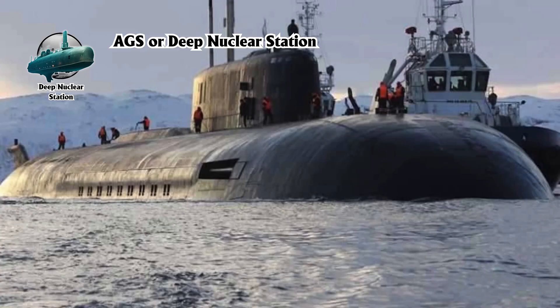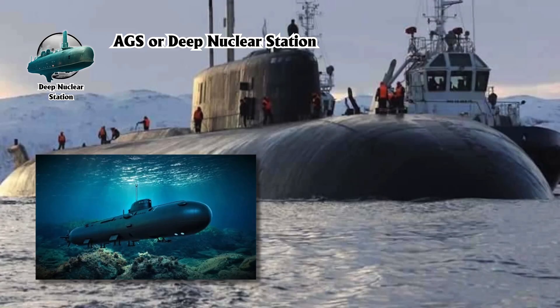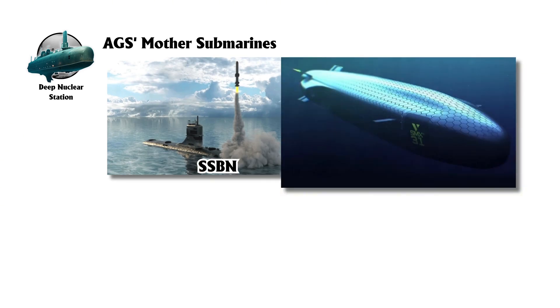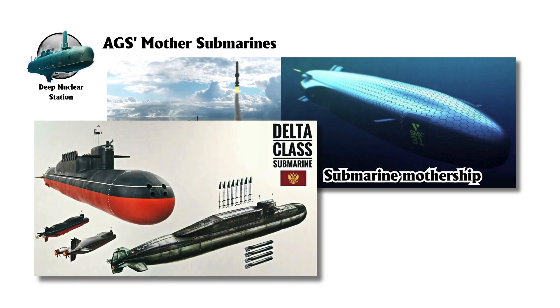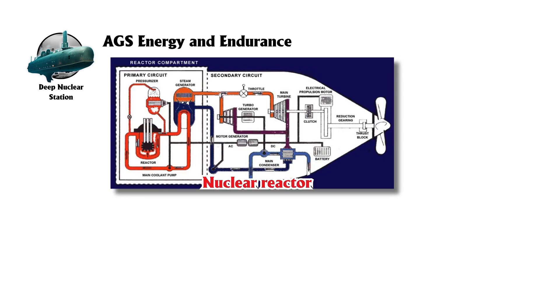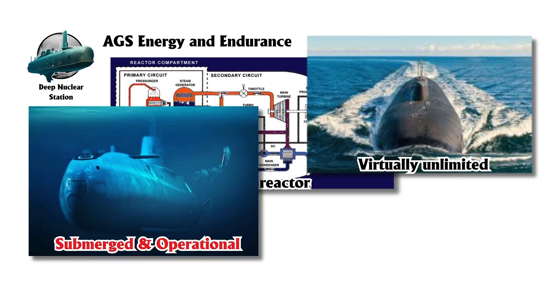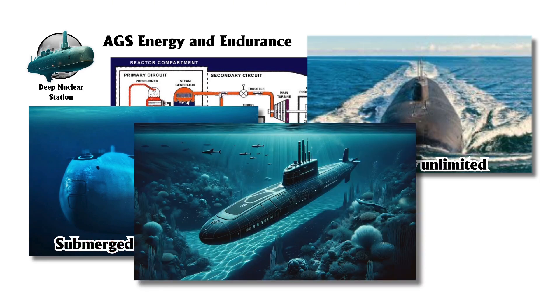The AGS, or Deep Nuclear Station, is a specialized class of nuclear-powered deep-diving submarines developed and exclusively operated by Russia. Unlike conventional ballistic missile submarines, AGS units are deployed from larger host Mother Submarines. The typical Mother Submarine is the Delta Class, with future upgrades expected to involve the larger Belgorod Oscar II Class. Powered by nuclear reactors, AGS submarines have virtually unlimited operational range and endurance.